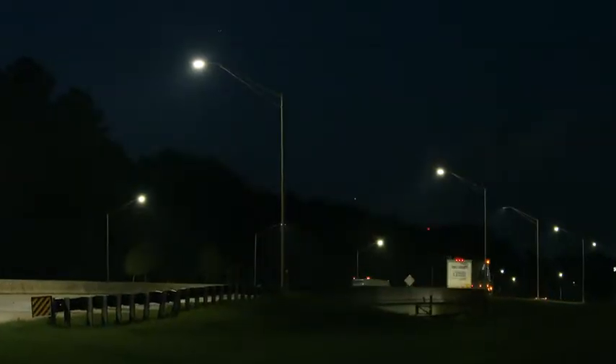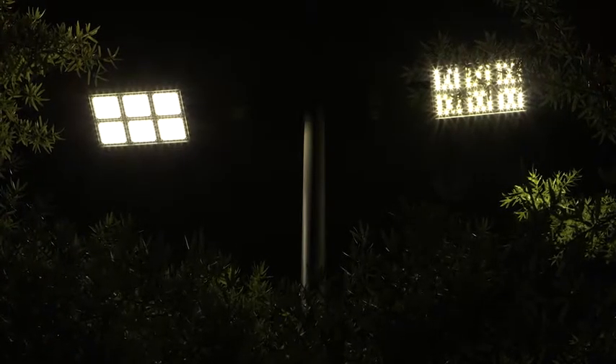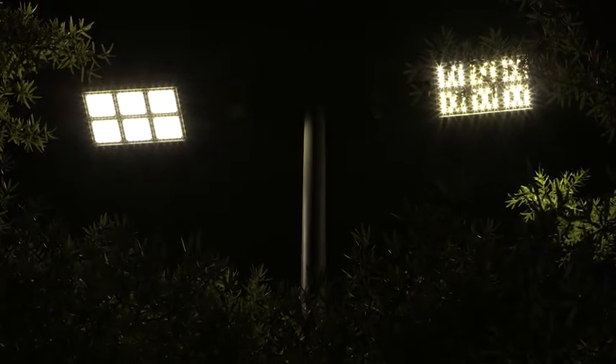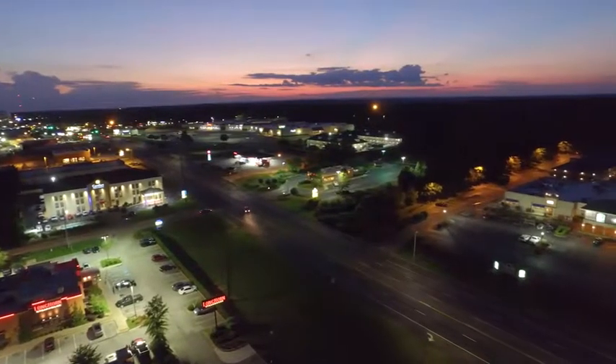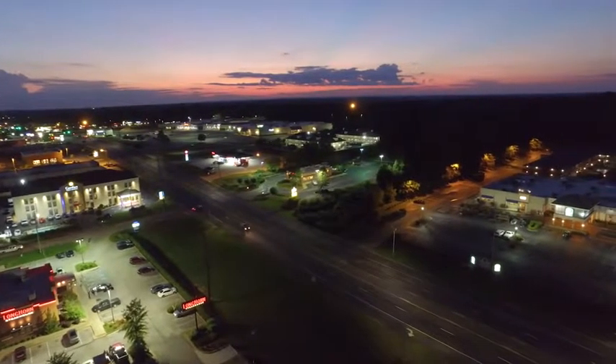ConnectWorks makes your entire outdoor light grid smarter. The data collected by each lighting fixture gives valuable insight in enhancing your energy savings from converting to LED, consumption-based billing, or new approaches to account management.